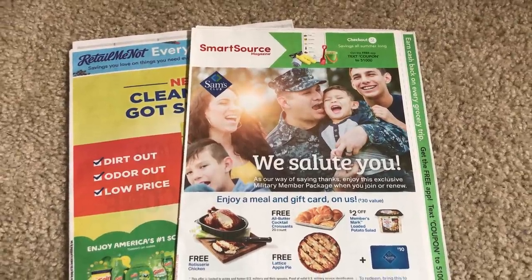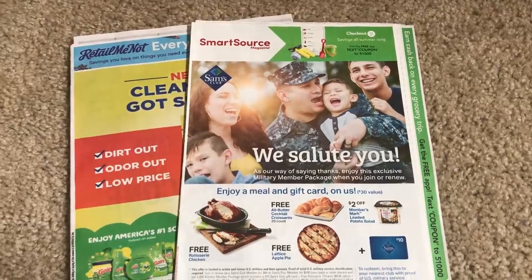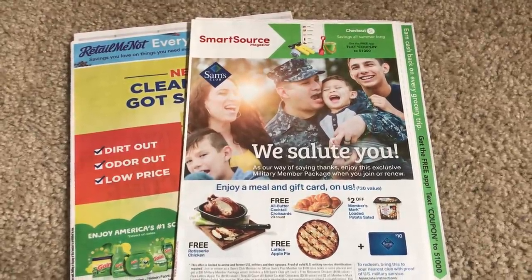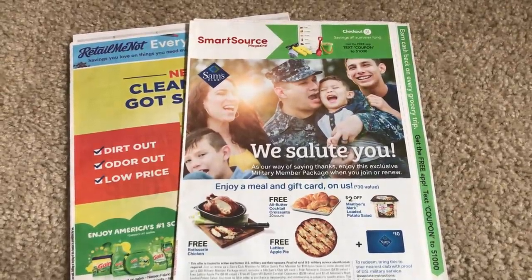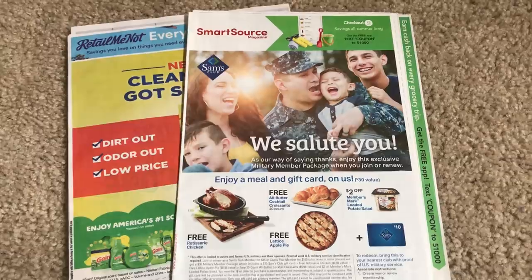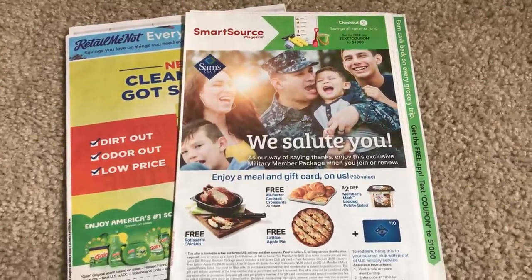Alright guys, I wanted to put up a preview of the inserts that I got today. I grabbed my newspapers at Menards. I'm in the state of Illinois, so I get them for $1.50 per paper. If you have a Menards, it's a great place to go ahead and buy cheap newspapers.